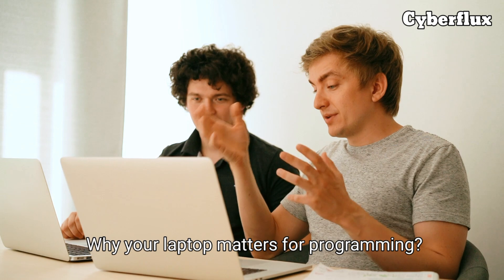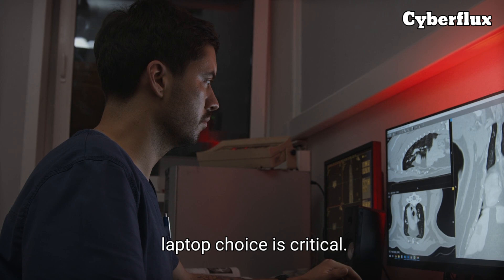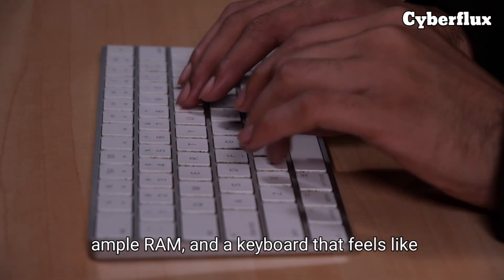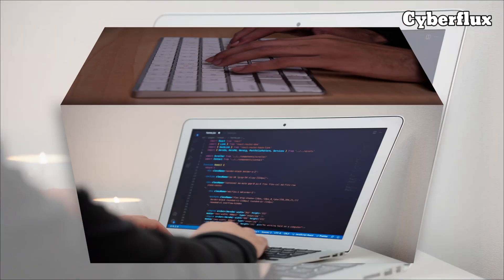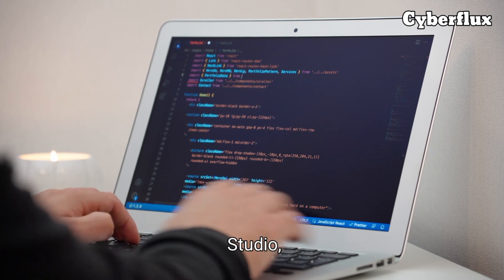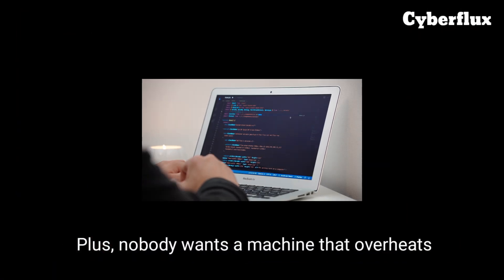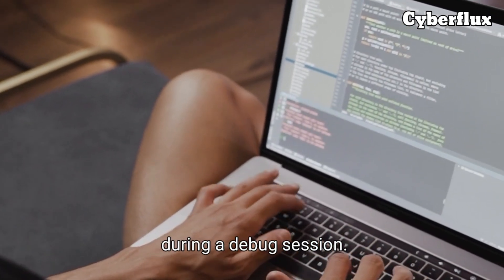Why your laptop matters for programming. Before we jump in, let's talk about why your laptop choice is critical. Programming demands power — fast processors, ample RAM, and a keyboard that feels like an extension of your brain. Whether you're coding in Python, Java, or running heavy IDEs like IntelliJ or Visual Studio, the right laptop can make or break your workflow. Plus, nobody wants a machine that overheats during a debug session.